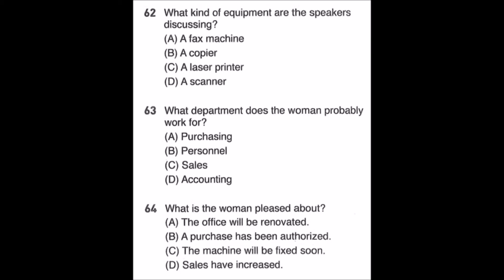Questions 62 through 64. Hi Emily. Did you hear that the purchasing department finally decided to buy a copy machine for our office? I didn't know, but that's great news. We have had difficulty making copies of our sales reports since the old one stopped working last week. By the way, do you happen to know what kind of copier they have in mind? I have no idea — let me call David and ask if he knows. Well, I hope they'll buy us the same one that the personnel office currently uses. Apparently it can also scan all kinds of images and print documents, which would be a huge benefit to us. Number 62: What kind of equipment are the speakers discussing? Number 63: What department does the woman probably work for? Number 64: What is the woman pleased about?